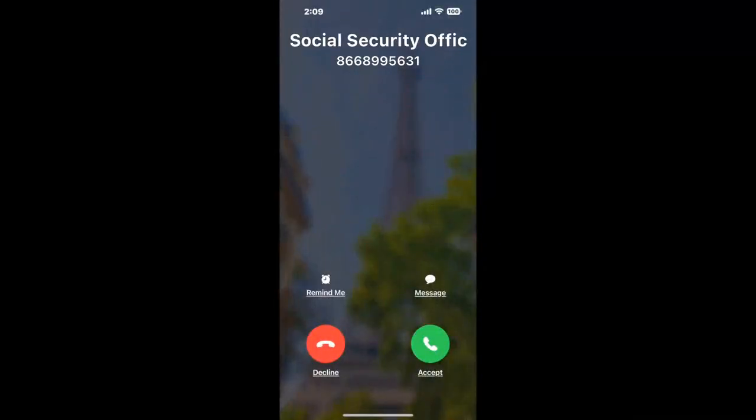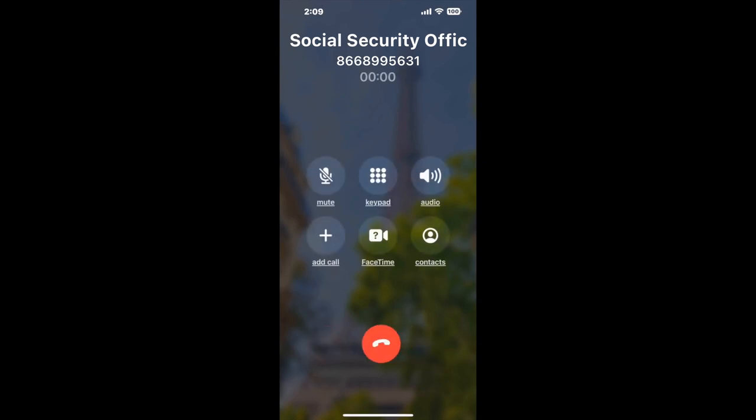Claimer can automatically call any phone line for you. It'll connect you directly to a human at Social Security Office Huma, Suite 100, 178 Civic Center Boulevard. It dials the number and stays on hold for you while it waits for an agent to take the call. When it detects an agent, it'll send the call to your phone. And here is Claimer sending me a call back with an actual agent on the line.